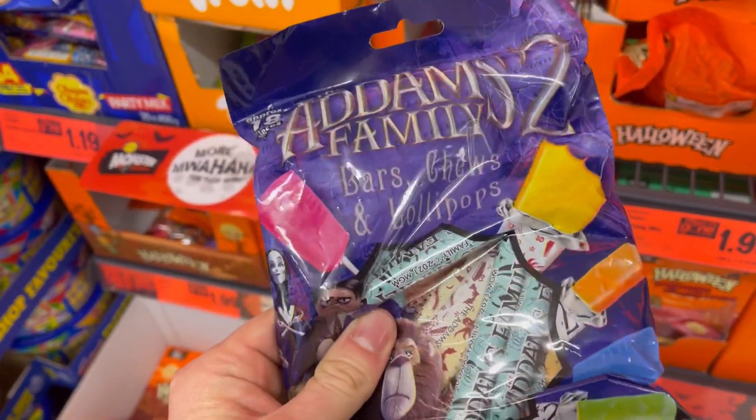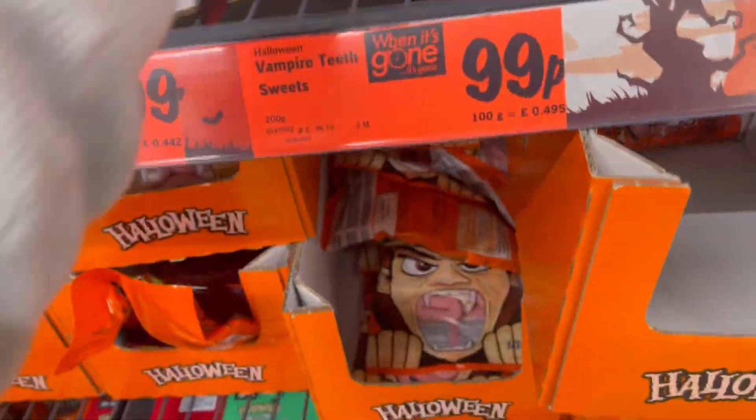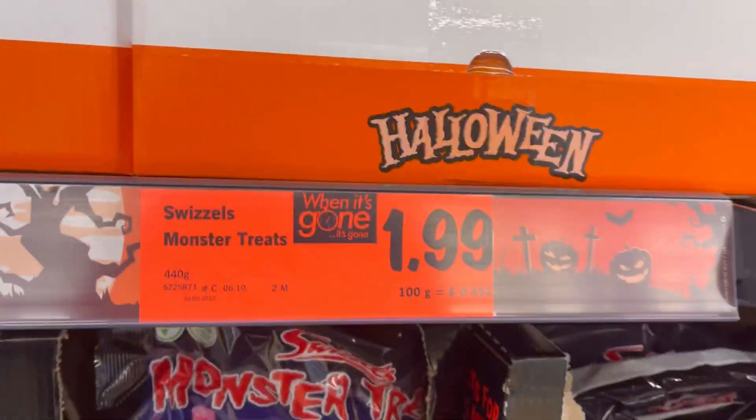Again, no gelatine in these. There are also a load of other sweets here which do have gelatine in, but we're obviously not going to be looking at those.